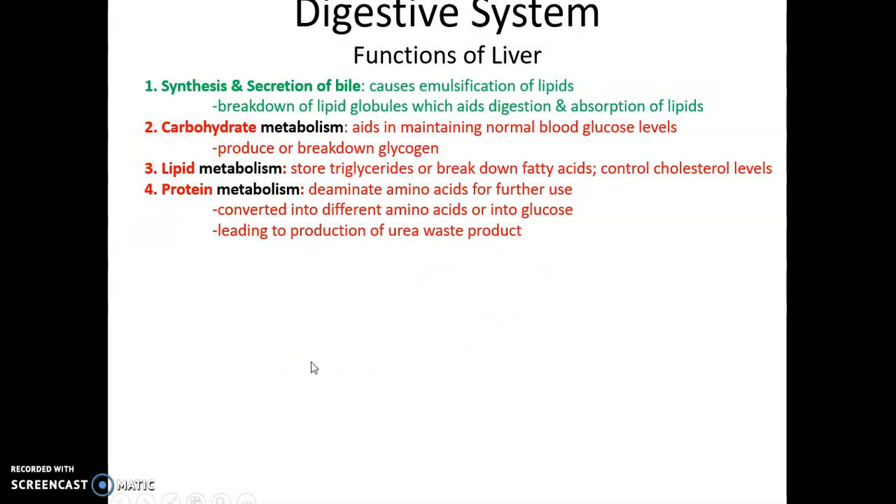The liver is involved in carbohydrate metabolism, helping to maintain normal blood glucose levels. It can store glucose in the form of glycogen or release glucose by breaking down glycogen. For lipid metabolism, the liver can store triglycerides or break them down into fatty acids, and it controls cholesterol levels by excreting excess cholesterol into bile. In protein metabolism, the liver can deaminate amino acids and convert them into different kinds of amino acids, or even turn amino acids into glucose.